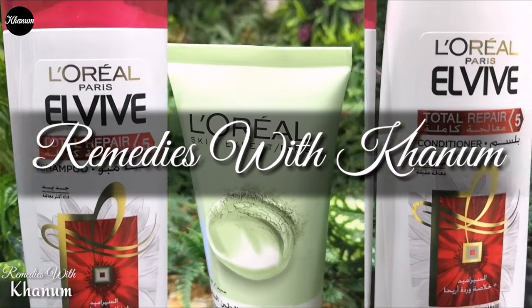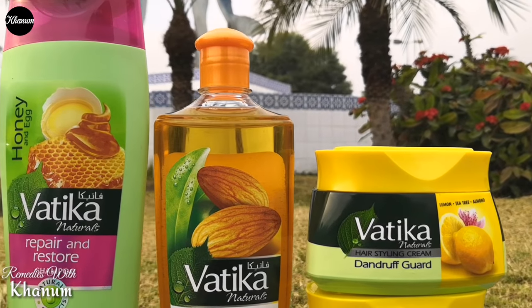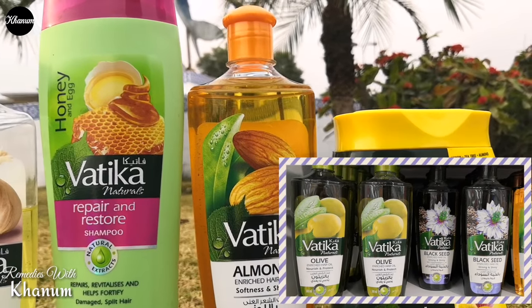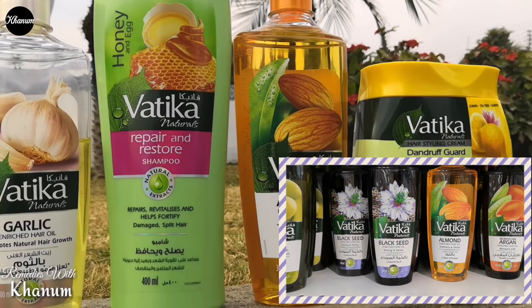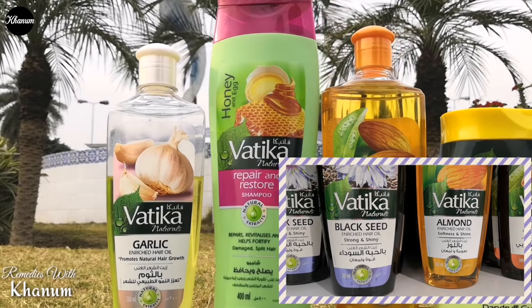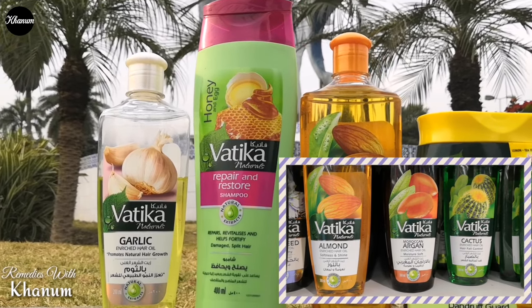Assalamu Alaykum viewers, welcome to Remedies with Khanum. Vatika Naturals from Dabur International ki different hair care products — hair oils, hair shampoos aur enriched hair oils — aachi packaging aur easy availability ki wajah se Pakistan mein bohot tezi se maqbool hue hain. Pakistan se aap ko imported aur local dono hi aasani se mil jate hain.